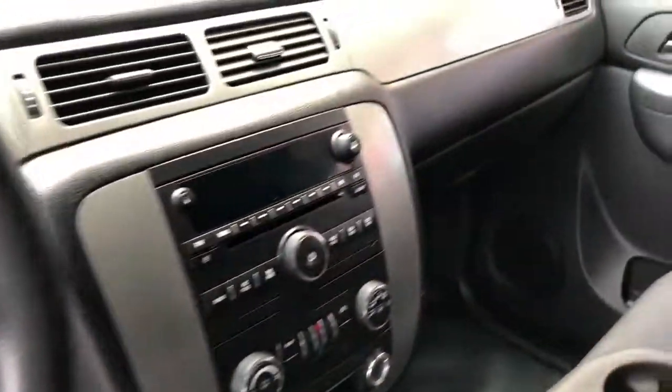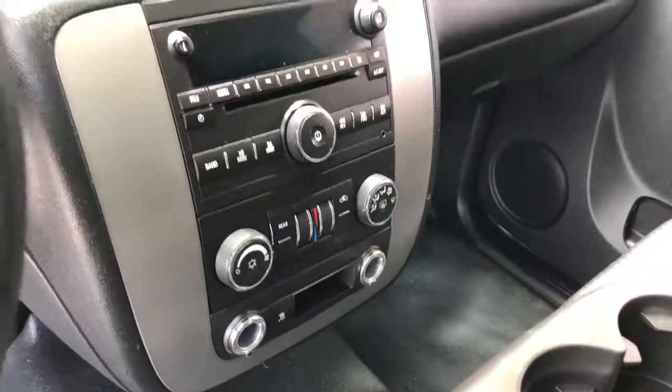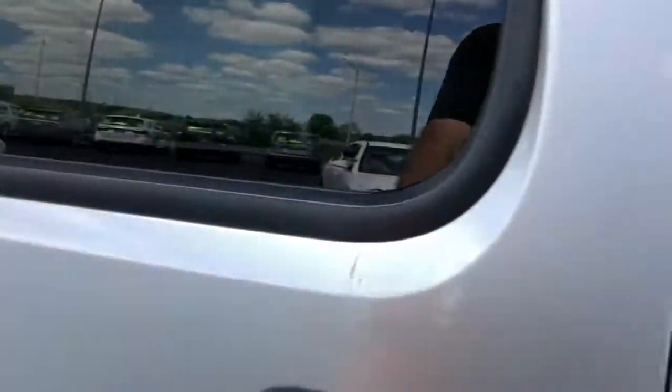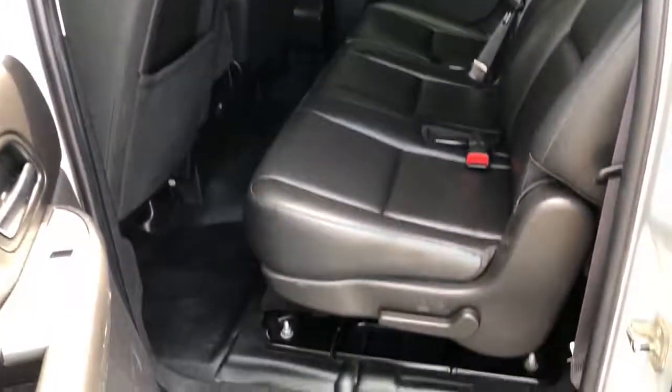CD player with auxiliary input. You've got dual zone heat and air conditioning — driver and passenger can set different temperatures. There's rear heat and air conditioning as well, with controls right up there.